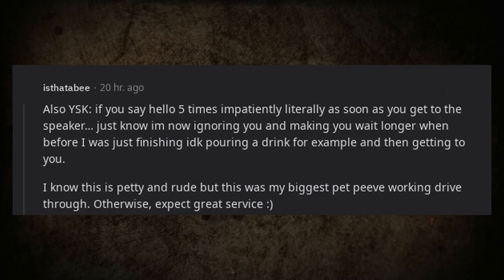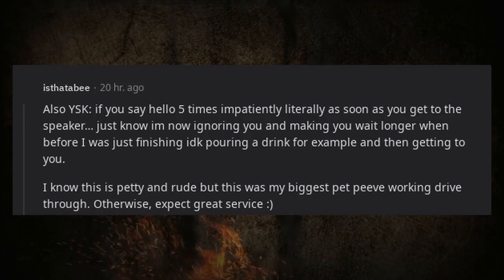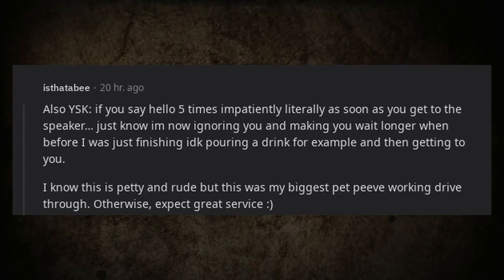Also, if you say hello five times impatiently right as you get to the speaker, just know I am now ignoring you and making you wait longer — before I was just finishing pouring a drink and then getting to you. I know this is petty but it was my biggest pet peeve working drive-thru. Otherwise, expect great service.